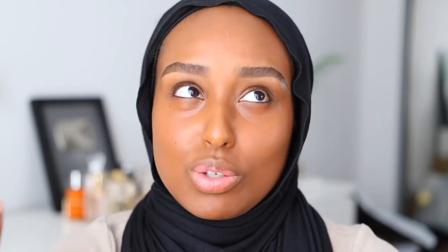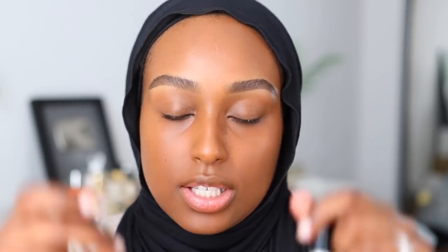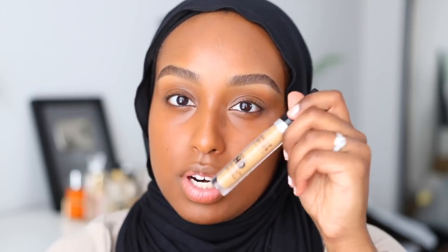Now I'm moving on to concealer. He used the Makeup Forever Ultra HD Concealer — I think it's their newest concealer. He mixed a lot of his colors; for concealer he did mix a more skin-tone version as well as a brightening one. I have shade 43, which is definitely my highlighting shade, and then I also have shade 52.